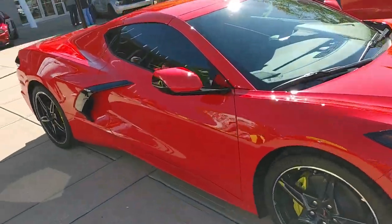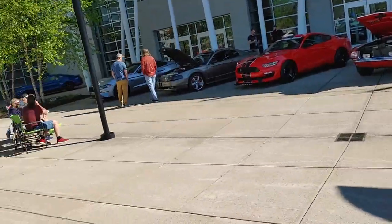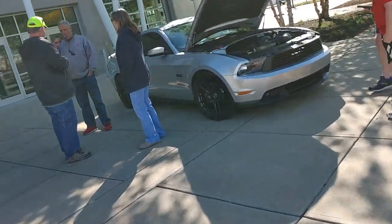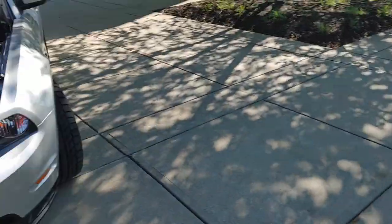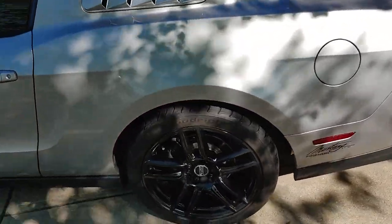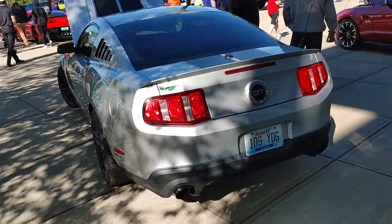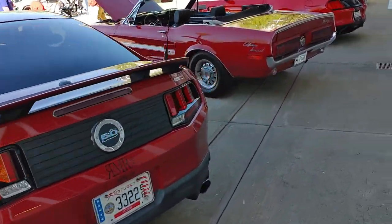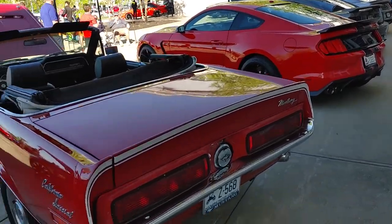Bunch of C8s today, man. There's a ton of Mustangs — we'll start over here and work our way around. First-gen Coyote — I like his wheels for a Mustang. Not bad. I'm not a Mustang guy myself but some of these are nice. This old one is really cool — I like the old ones.